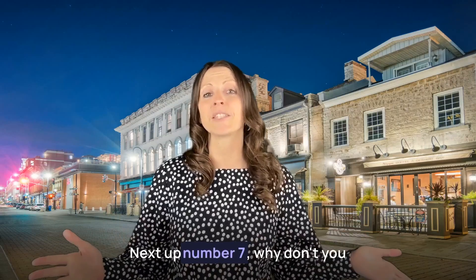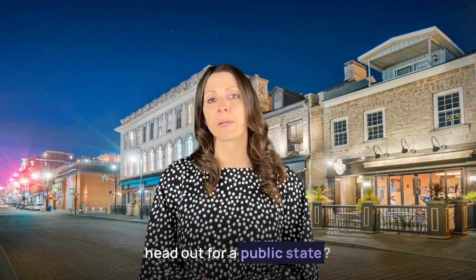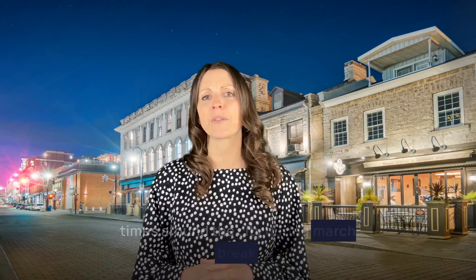Next up, number seven, why don't you head out for a public skate. There are lots of different public skating times around the city during March break, and there is also a free skate on Monday March 13th from 1 to 2 p.m. at the Leon Center.